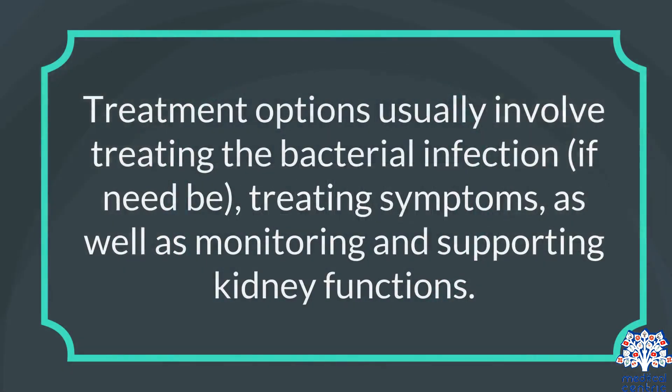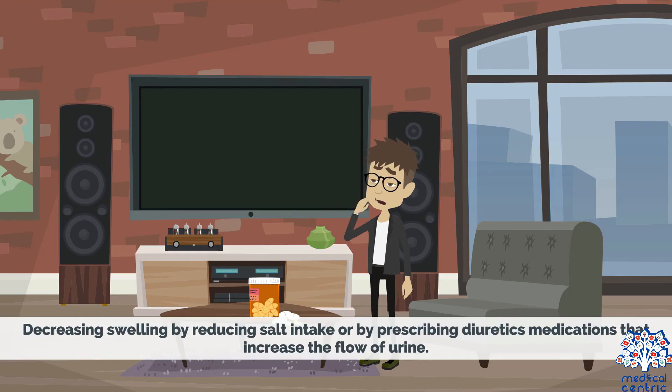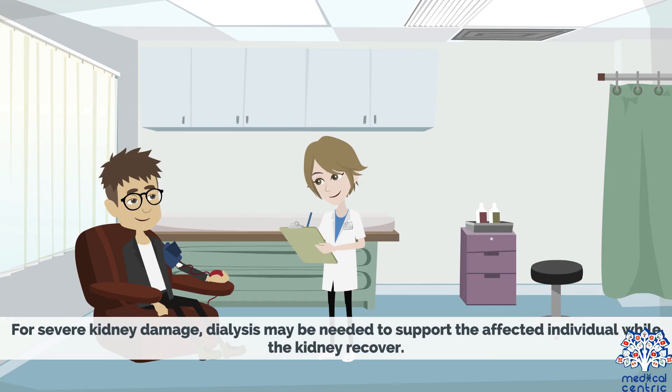Treatment options usually involve treating the bacterial infection if need be, treating symptoms, as well as monitoring and supporting kidney functions. Treatment options include decreasing swelling by reducing salt intake or by prescribing diuretics — medications that increase the flow of urine — medications to reduce blood pressure, and antibiotics to treat any strep bacteria left in the body. For severe kidney damage, dialysis may be needed to support the affected individual while the kidneys recover.